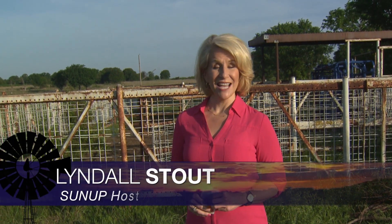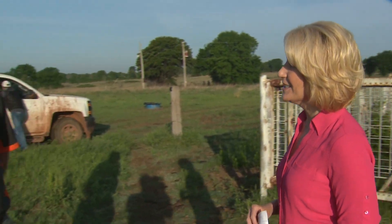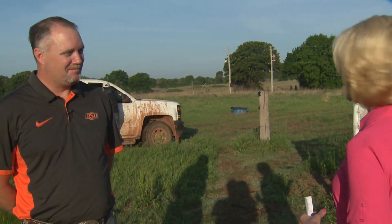Hello everyone, and welcome to SUNUP. I'm Lyndall Stout. Flies and ticks have really come on strong the past few weeks in Oklahoma, and here to talk about it this morning is Justin Talley, our Extension Livestock Entomologist. Justin, you and the team have been conducting some research out here this morning — give us an idea of what you have going on.